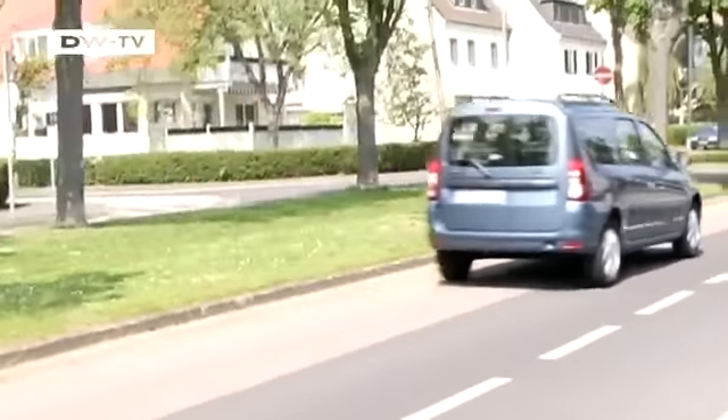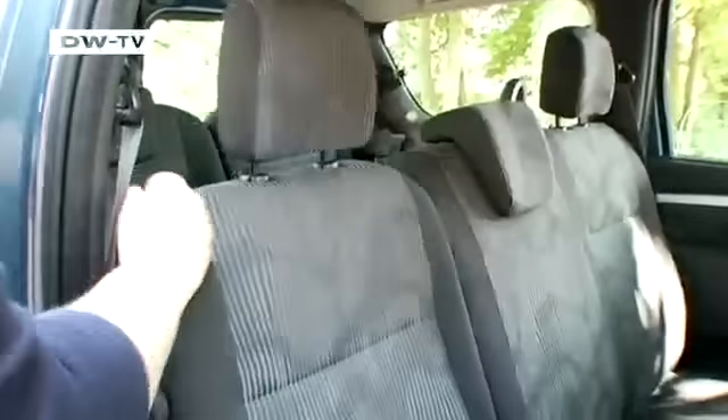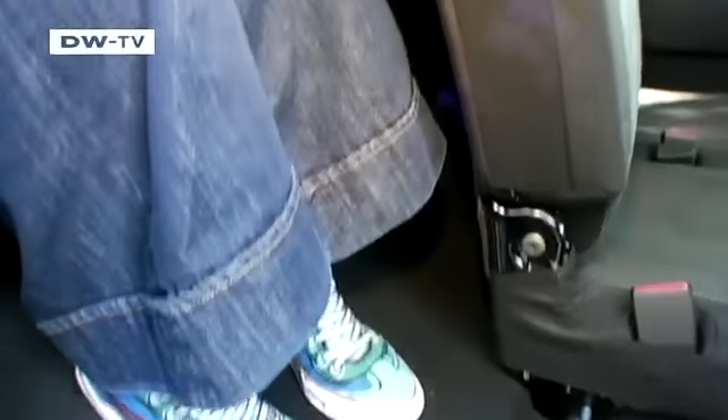MCV clients are usually more concerned with other things, like seating. We're testing a vehicle with an optional third row of seats, which costs 500 euros extra. In two easy steps the seat tips forward, even making it possible for adults to get in the back.